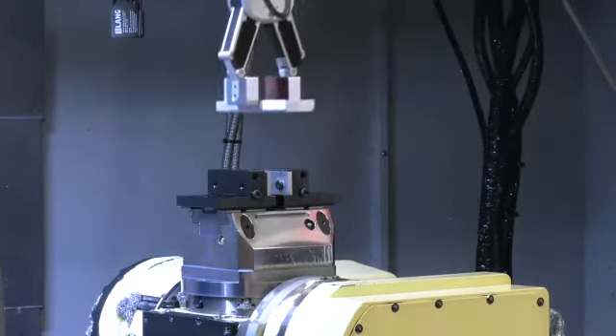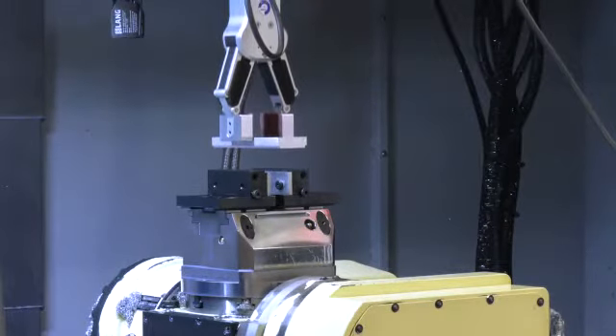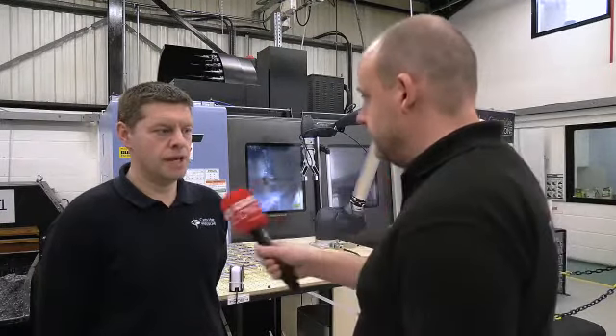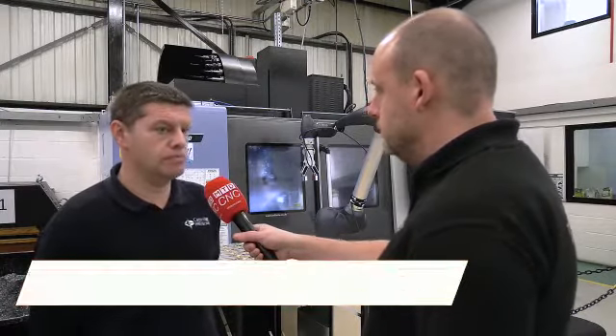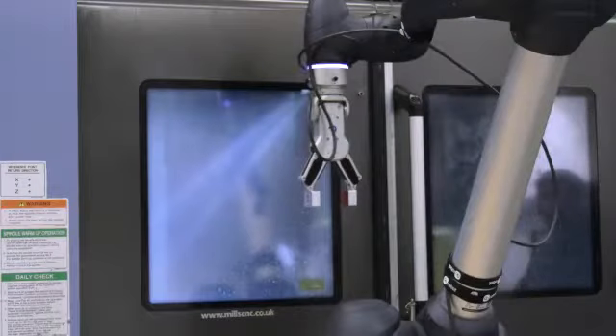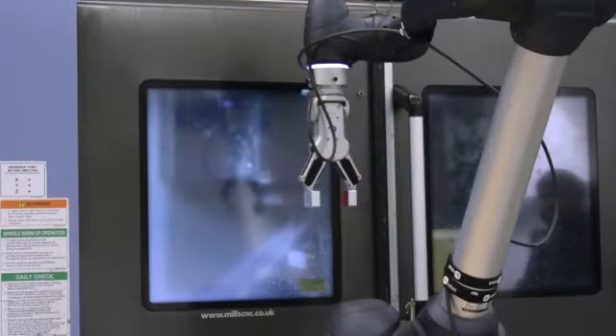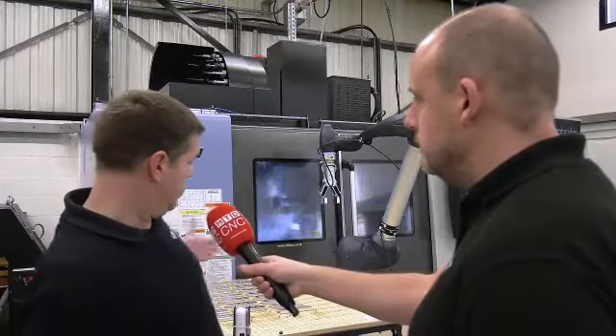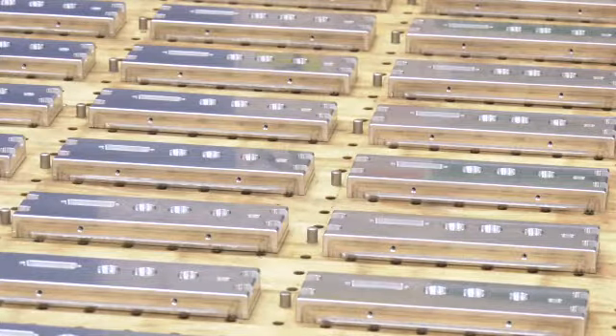Nick, as operations manager here at the company, how involved were you in the purchase of this solution and why was this particular Cobot specified? I was very involved — as a team we visited Mills and saw the Cobot in operation, and we thought it would be ideal for what we need. The MO617 was selected purely and simply because of the length of the arm, which means we can do a full table of parts in a night. We originally looked at the smaller model with a shorter reach but heavier payload, but with the size of components we're working with, length was better than weight.